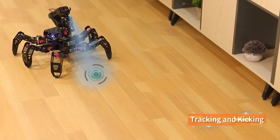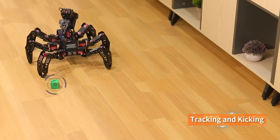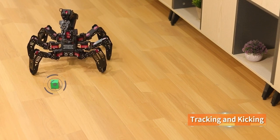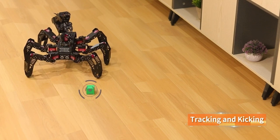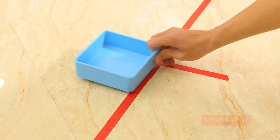Its modular design and open-source software make it highly customizable, catering to both beginners and advanced users. Whether you're exploring robotics as a hobby or conducting research, the High Wander Spider-Pi Pro offers endless possibilities.